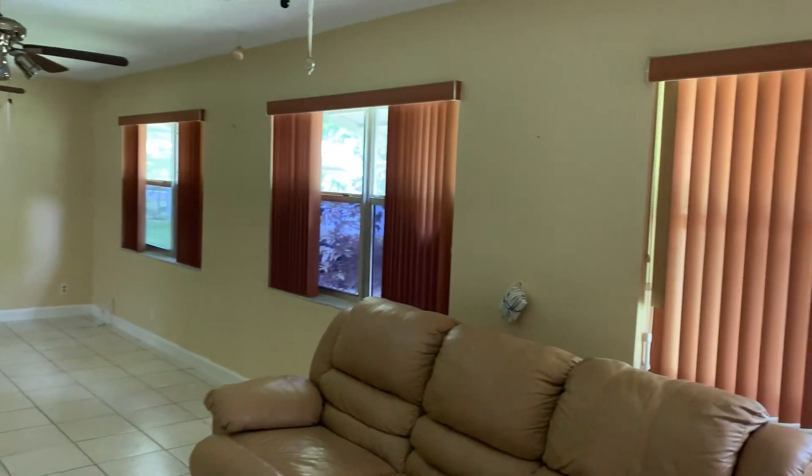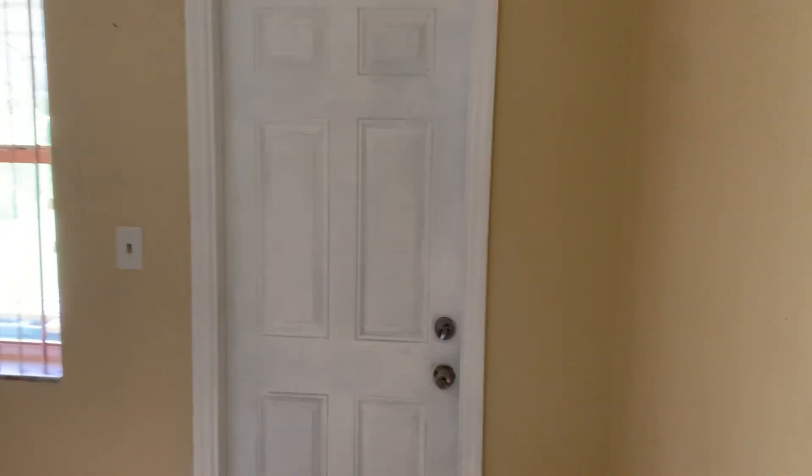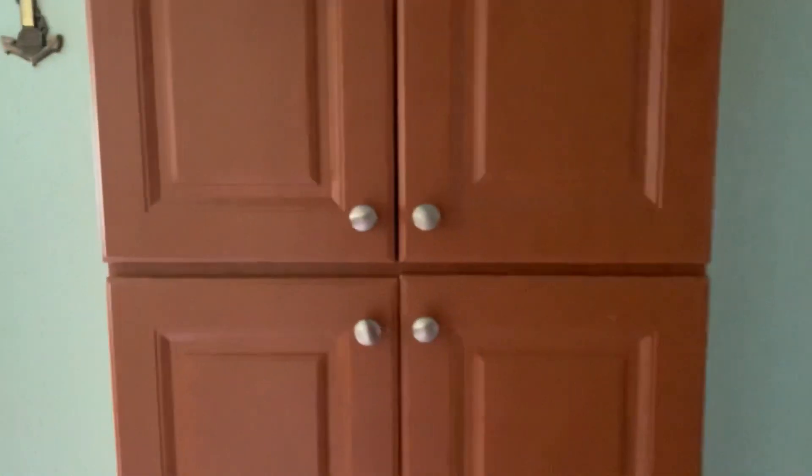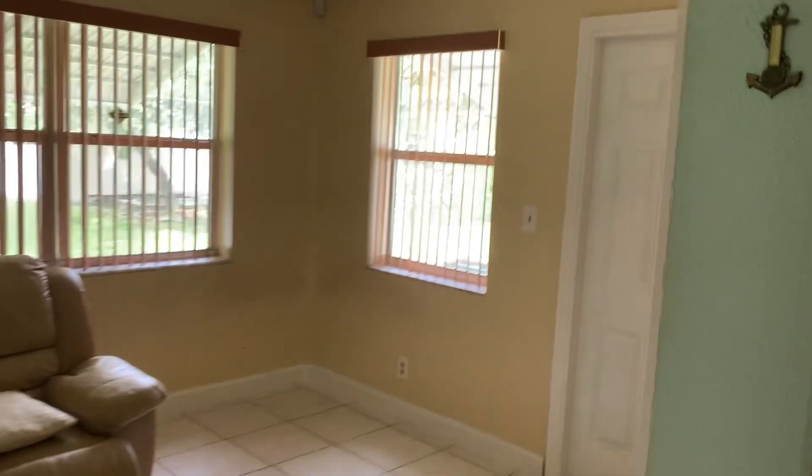Lots of windows. This is the back door, and now we're entering the kitchen.